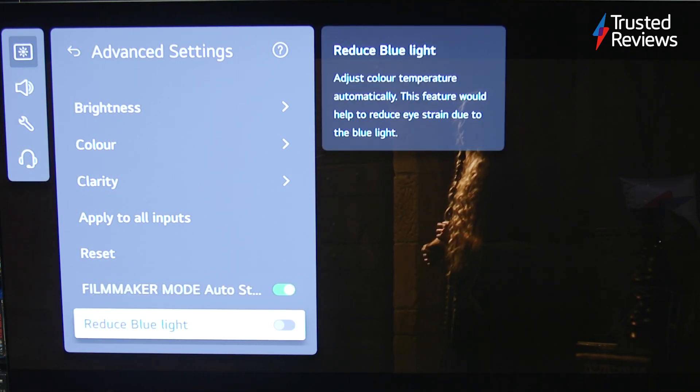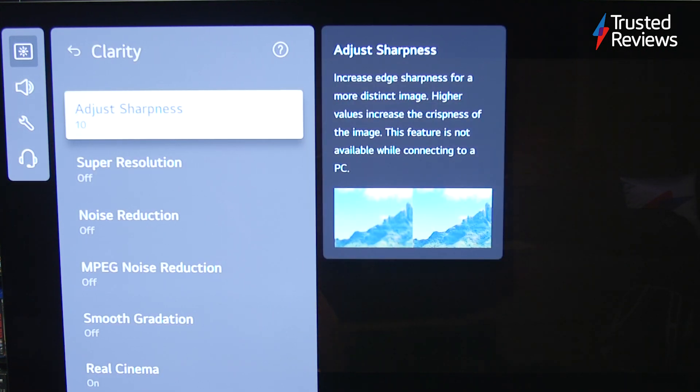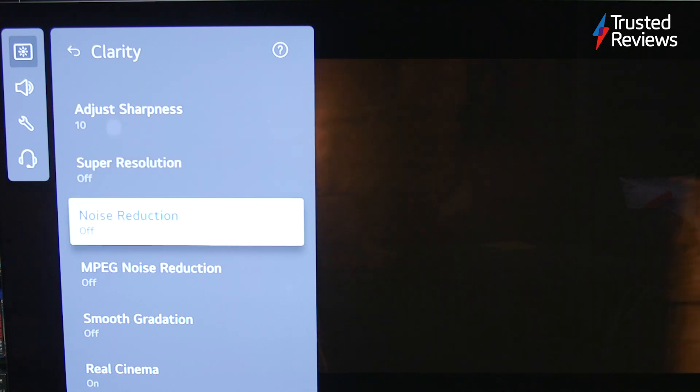The audio is still a bit of a disappointment. The Atmos performance lacks weight and impact. It's expected for a TV to turn out like this, so it goes without saying that a soundbar would help in this instance.